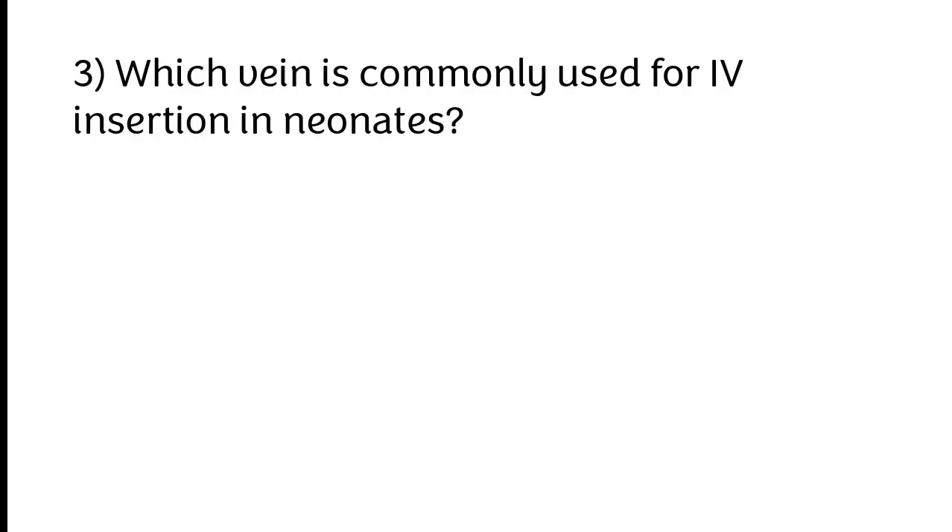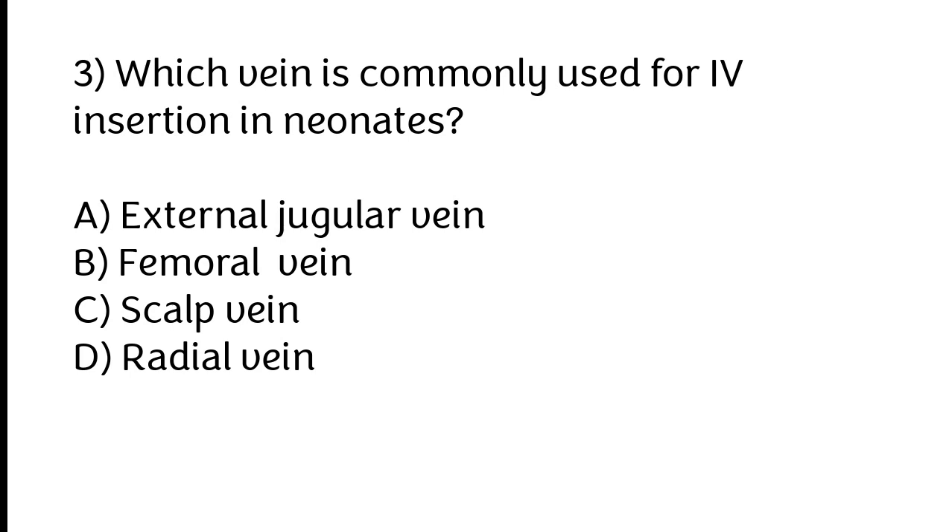Which vein is commonly used for IV insertion in neonates? A) External jugular vein, B) Femoral vein, C) Scalp vein, D) Radial vein. The correct answer is option C: Scalp vein.